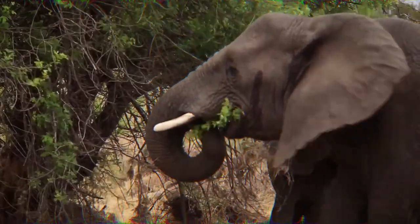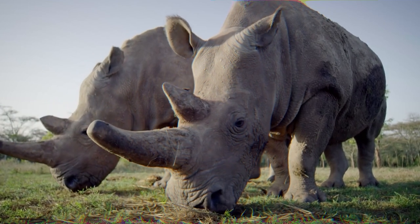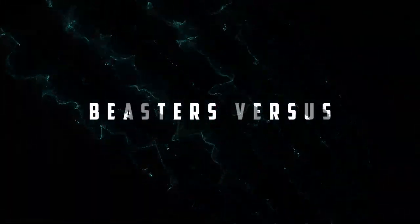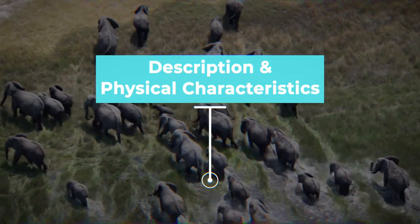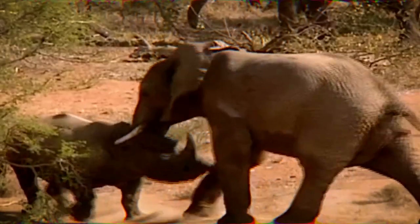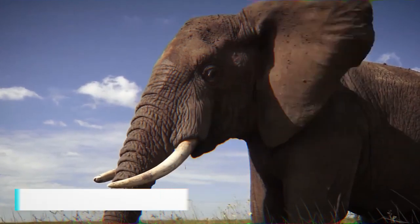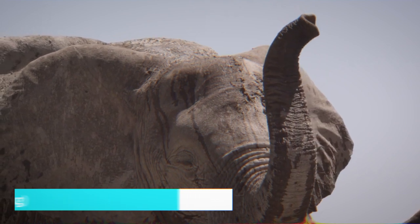Buckle up and get ready for the ultimate showdown between the African elephant and the white rhino — who will reign supreme in the African savanna? Let's find out. The African elephant and the white rhino are both remarkable examples of African megafauna. An adult African elephant stands at an average height of 10 to 13 feet (3 to 4 meters) at the shoulder and weighs around 5 to 14 tons (1,500 to 12,700 kilograms).